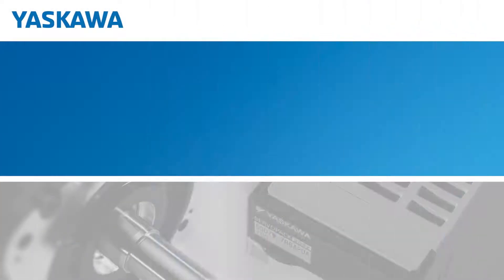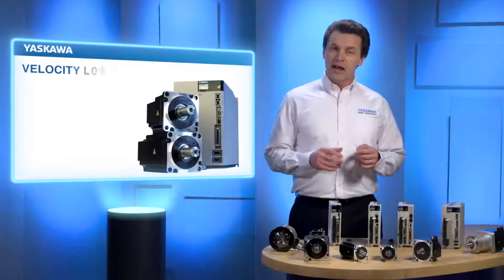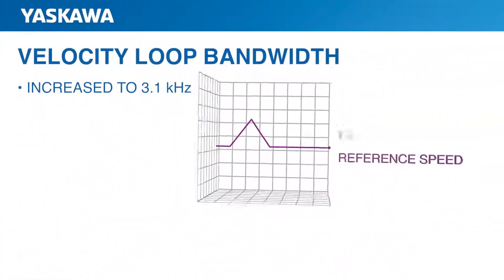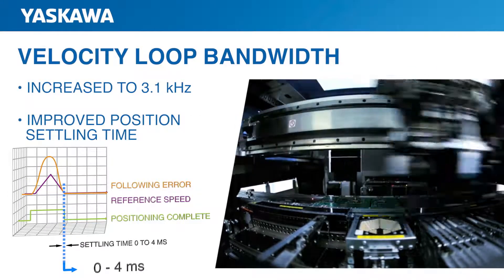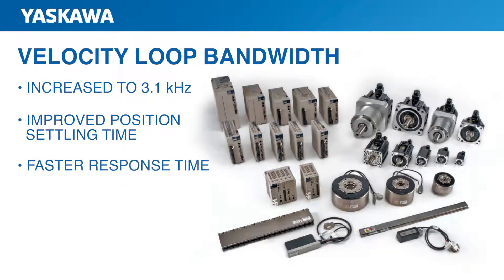So let's take a closer look at the improvements, starting with faster response time. Velocity loop bandwidth has been increased to 3.1 kHz. That's not a number you need to memorize, as long as you remember that it leads to a number of important benefits. Increased velocity loop bandwidth means you get much more rapid position settling time. This is especially significant for high performance mechanisms that must make rapid and precise movements from one position to another. Sigma-7 allows faster response times than ever before, which translates to higher throughput.